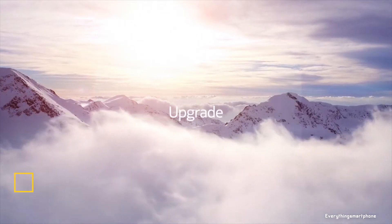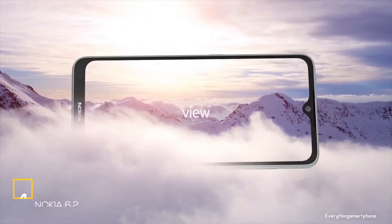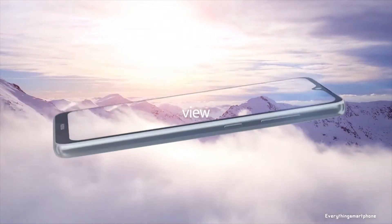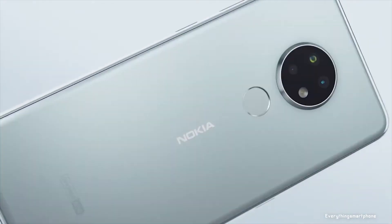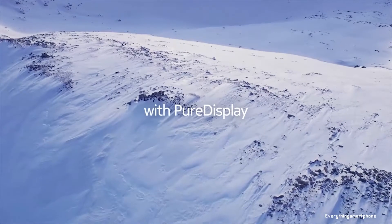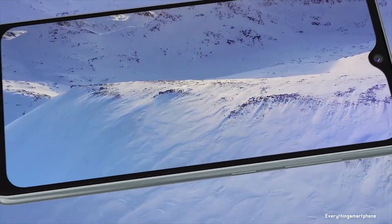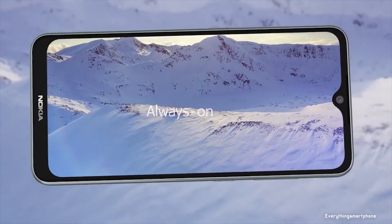The Nokia 6.2 was available in the market from September 2019. The phone has a 6.3-inch IPS LCD touchscreen display with a resolution of 1080 x 2280 pixels and an aspect ratio of 19:9. It is protected by Corning Gorilla Glass 3, and is powered by a 14-nanometer Snapdragon 636 processor.